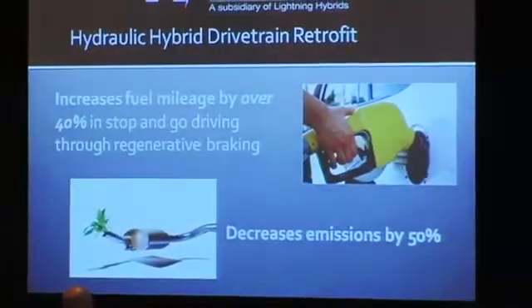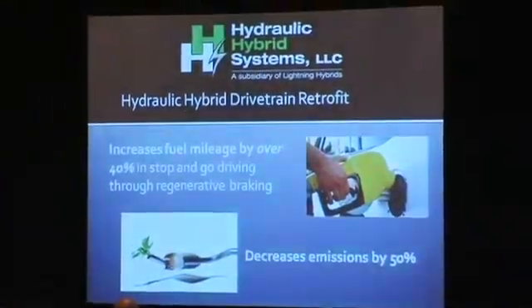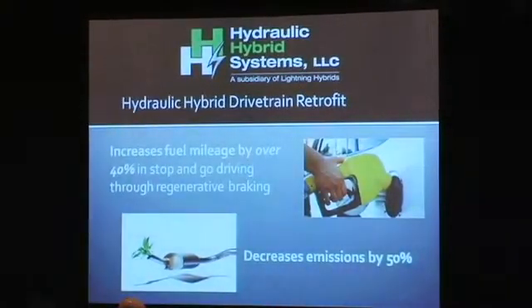The crux of it is to increase fuel mileage by over 40% for stop-and-go driving applications, primarily through regenerative braking. We take the energy when you brake and capture it in the form of storing it in a hydraulic tank. How many of you have driven a Prius, a Camry, or a Honda? The idea is similar — you're using a motor, or in this case a pump, to store that braking energy. Then on acceleration you use that pump to apply that energy on your startup and reduce the amount of petroleum you use going forward.